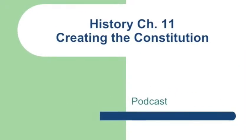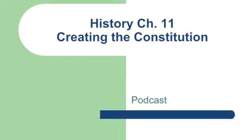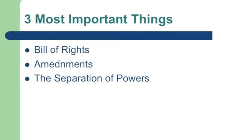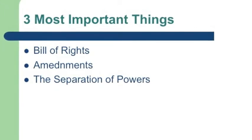Hi, this is Marga. This is Elisa. And this week we're studying Chapter 11 entitled Creating a Constitution. The three most important things about Chapter 11 are the rights, the amendments, and the separation of powers.